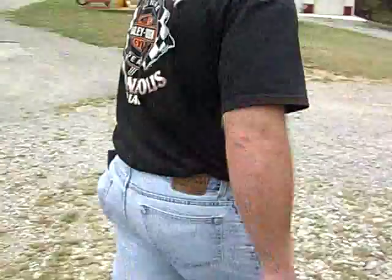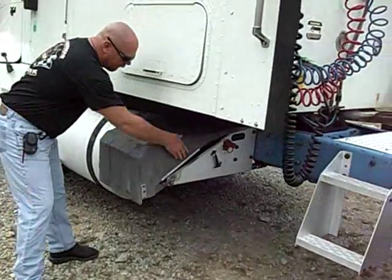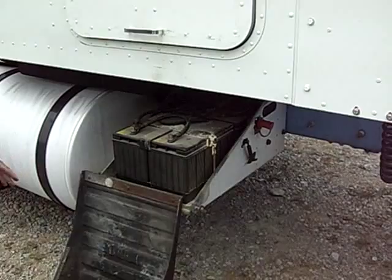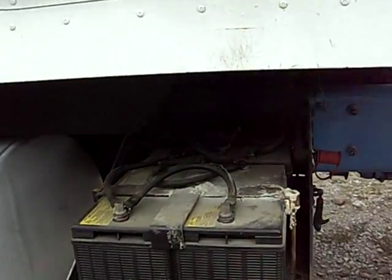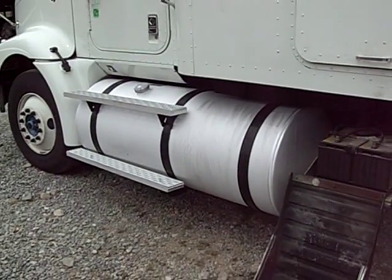This truck also has four new batteries on it, put on within the last nine months. We've got two 150-gallon fuel tanks on it.